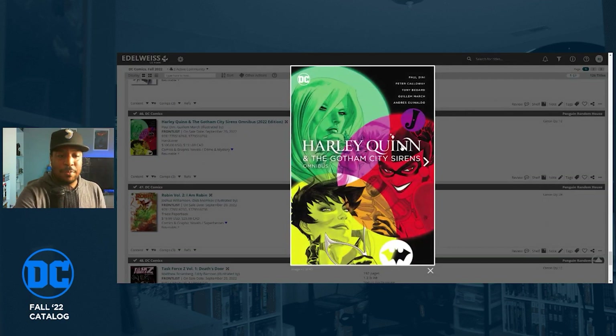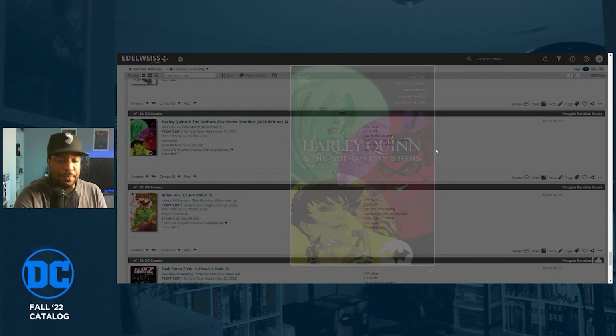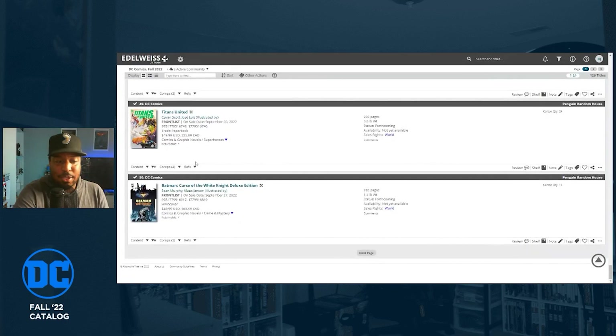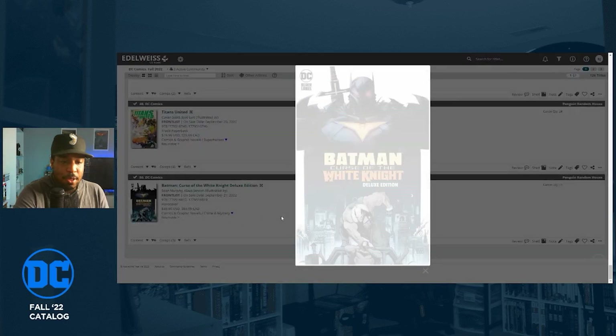The Harley Quinn: Gotham City Sirens Omnibus — I don't know if I'm going to grab this, but it has writing from Paul Dini, which makes me want to grab it. I'll probably check some of it out digitally first. There are a lot of books in this catalog.